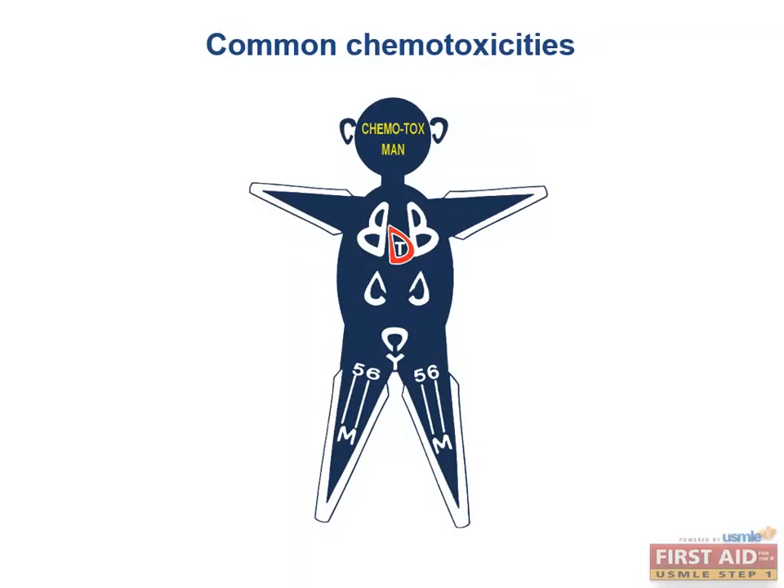The round head represents the moon face that many people get under the use of prednisone, with weight gain but thin arms and legs. The ears are shaped like C's, as are the two kidneys — and there are two of each. These stand for cisplatin and carboplatin, since they both cause nephrotoxicity and acoustic nerve damage.